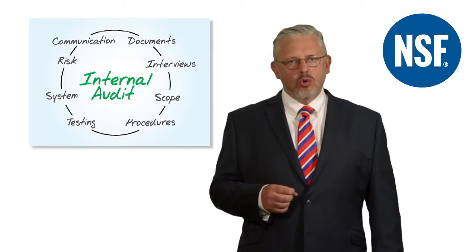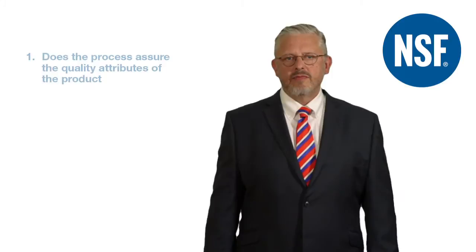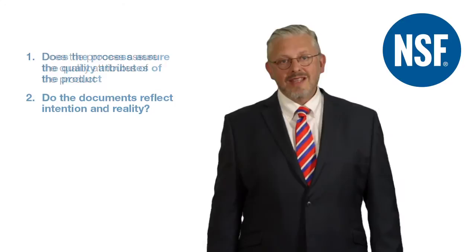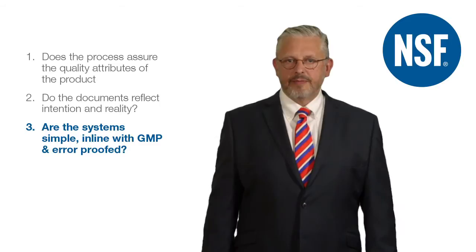Audit shouldn't start and end at shop floor housekeeping. It should look hard at the system that defines the manufacturing process and then consider these three questions: Is this process going to give me the quality attributes I need? Is it documented in a way that proves the desired outcomes were achieved? And is it simple, demonstrably in line with CGMPs and error-proofed?